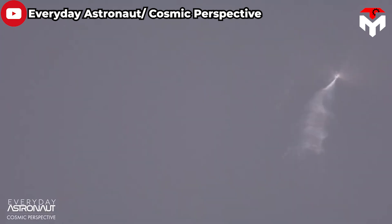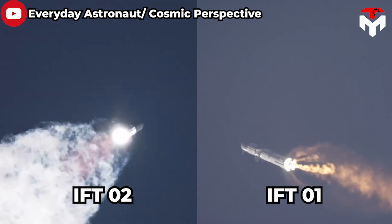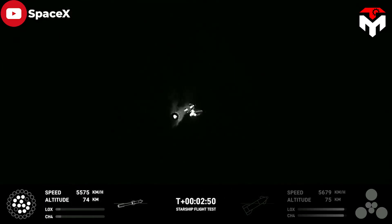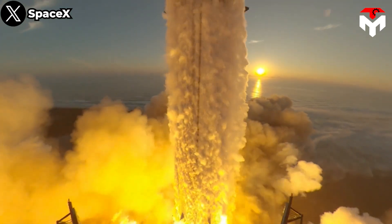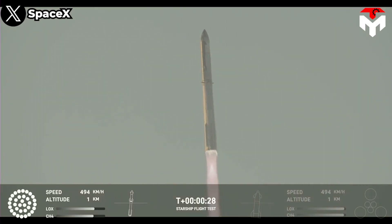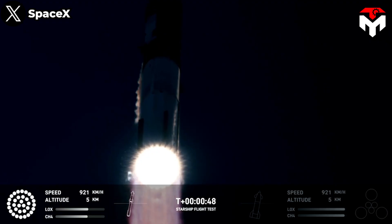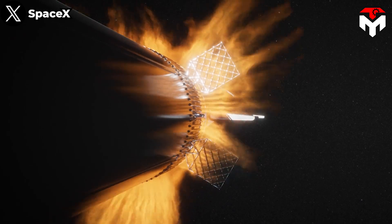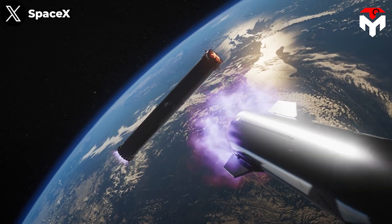Although the Starship's second flight test ended with another explosion, compared to the first time it is considered a success, given that the vehicle completed the hot staging separation, the OLM is still safe, and the Raptor is so much better. Optimistically, the probability of Starship reaching orbit this time is up by about 60 percent, as Elon expected. So why not hold out hope that Starship's third test will go much more smoothly and that the upper stage will reach orbit?